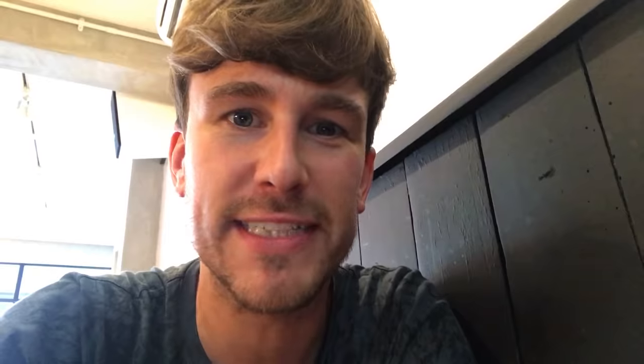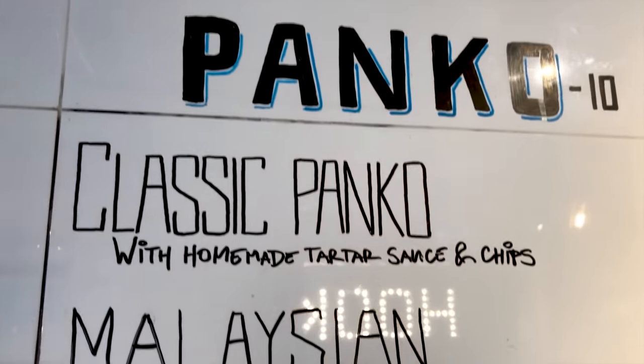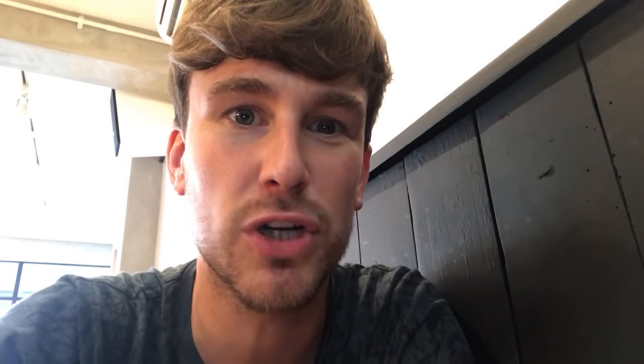I've come to Hook in Camden, who are these self-proclaimed New School Fish and Chips and have some really amazing batters and interesting breadcrumbs, so I can't wait to try them.